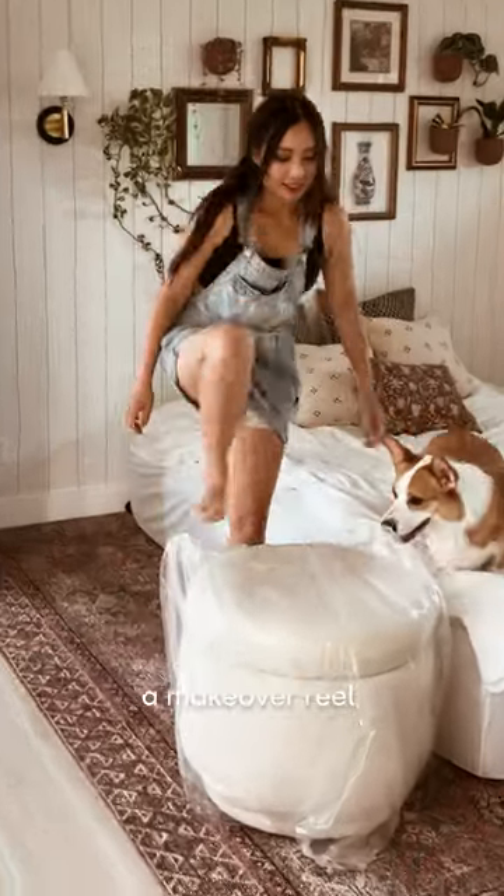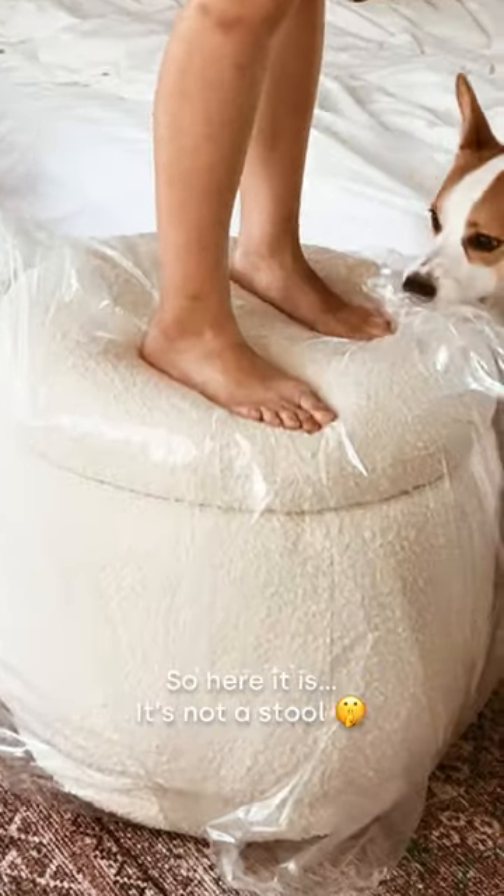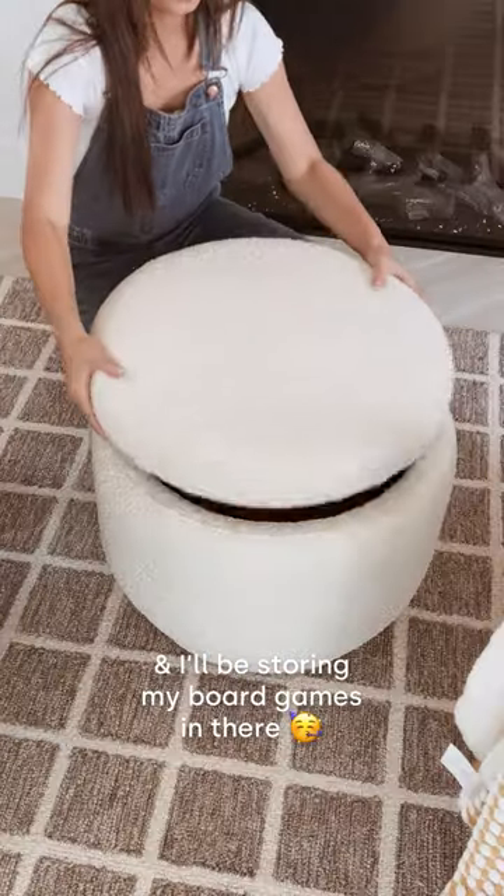Also, the last time I posted the makeover reel, a ton of people zoned in on the stool that I was using. So here it is — it's not a stool, it's an ottoman from Baby Latto, and I'll be storing my board games in there.